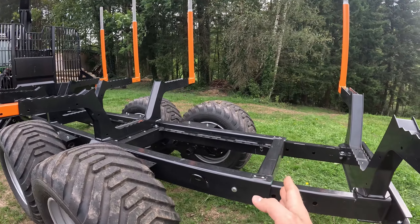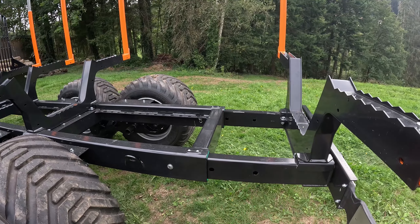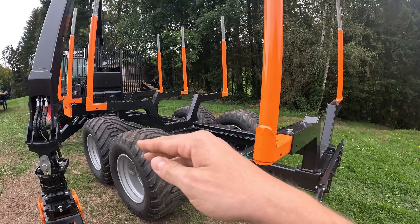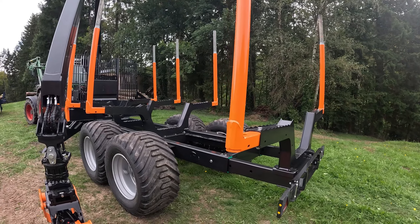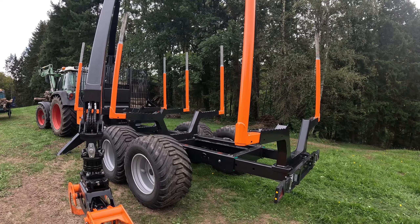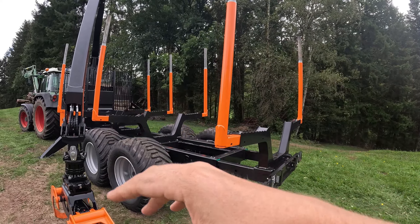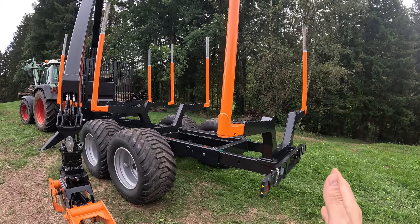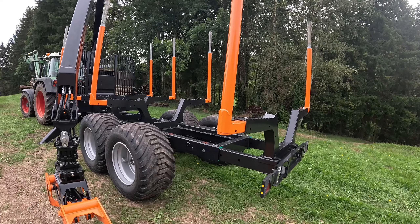Weiter zum Rahmen: der Anhänger hat jetzt im Gegensatz zum alten eine Rahmenverlängerung – ich habe sie zwei Löcher nach hinten geschoben, müsste jetzt eine gute 50 cm sein. Das hat den großen Vorteil, dass ich bei längerem Holz kein Problem mehr habe, dass das Holz hinten runterkippelt. Vorher war der Anhänger perfekt für 5 Meter Holz, 6 Meter ging auch noch, aber alles was länger war, hat runtergekippelt. Ich werde sie wahrscheinlich wieder reinschieben, denn für Brennholz fahre ich 5 Meter Fixlänge – das passt dann eigentlich.